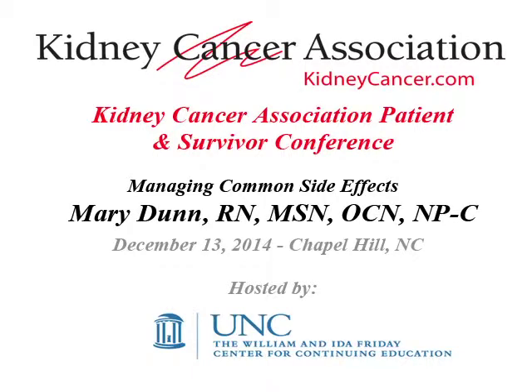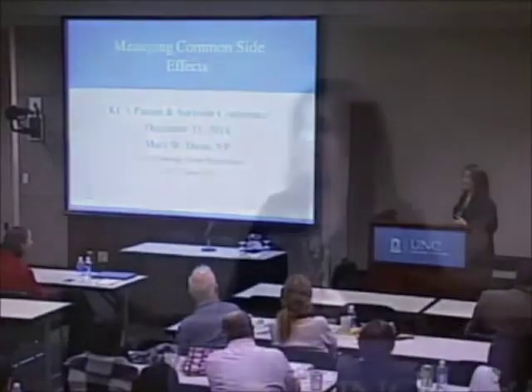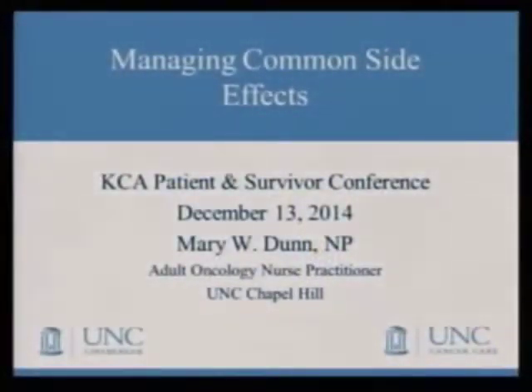Thank you. It's such a pleasure to be here this morning. It's really difficult when I have to follow rock stars like Dr. George and Dr. Malowski, so hang in there with me. I'm honored to be here. Like Dr. Rathmel said, I'm a nurse practitioner. I wear two hats — I work in urology with patients who've had surgery for kidney cancer, and also in medical oncology with patients who are taking medicine for kidney cancer.